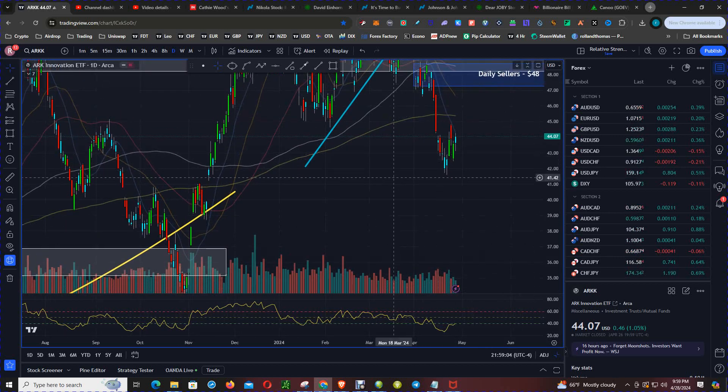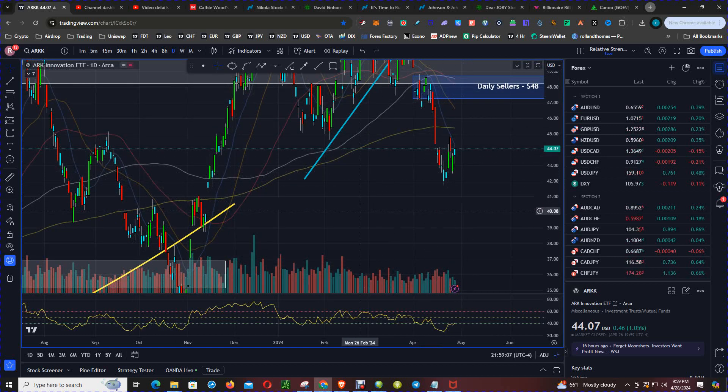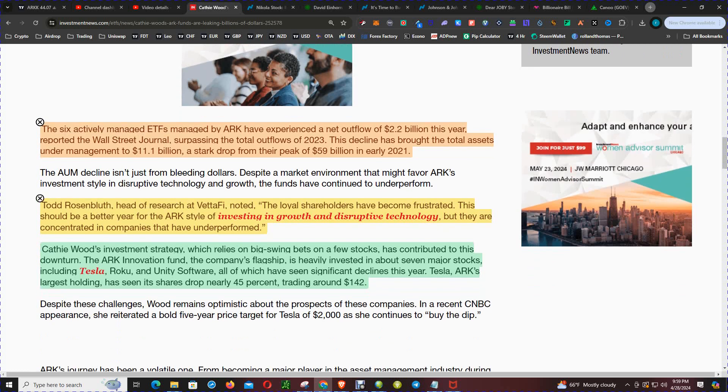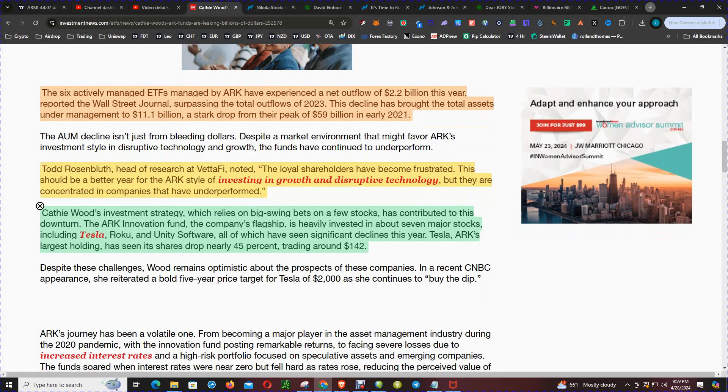Before we conclude and select a target, let's quickly look at this article. The six actively managed ETFs managed by ARK have experienced a net outflow of $2.2 billion this year, reported by the Wall Street Journal, surpassing the total outflows of 2023. Todd Rosenblatt, head of research at Vetify, noted that loyal shareholders have become frustrated. This should be a better year for the ARK style of investing in growth and disruptive technology, but they are concentrating in companies that have underperformed — including Tesla, Roku, and Unity Software, just to name a few.